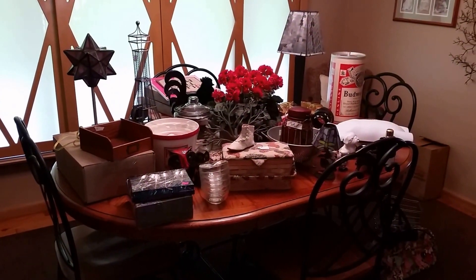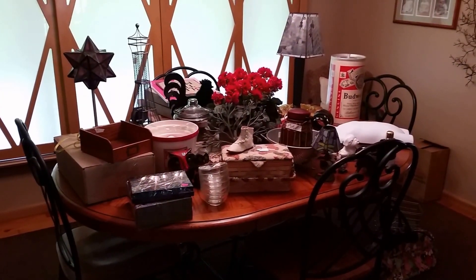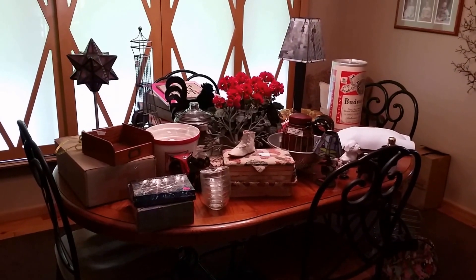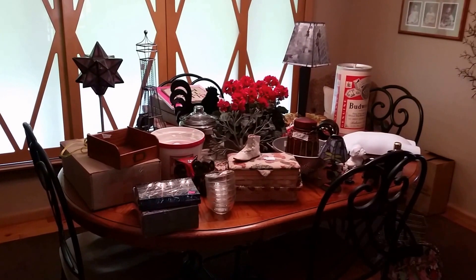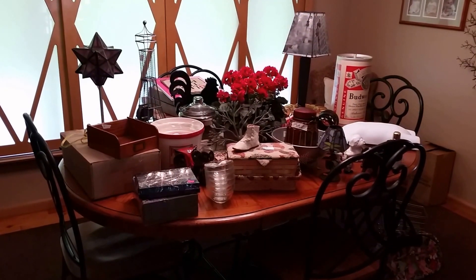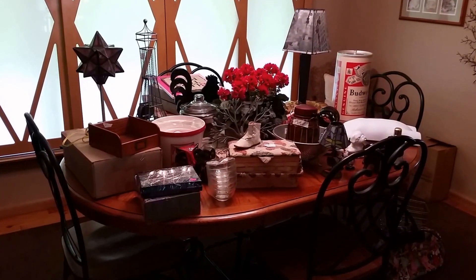Hey YouTube, this is Jen, your Pudgy Picker. Got another Thursday Garage Sale Haul. Broke a record today — I spent $107. That is a record for a one-day expenditure for me.